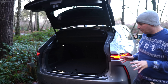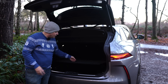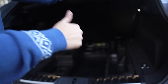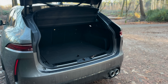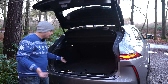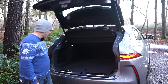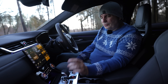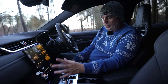When it comes to the boot, you're not going to be disappointed with the 613 litres of space on offer here. You've also got a load of space underneath the boot floor, which is very useful. It's a big wide flat load area. You've also got quite handy little hooks to hang bags on so you don't have your shopping rolling around in the back, and you've got a 12-volt charger up there - very nice.